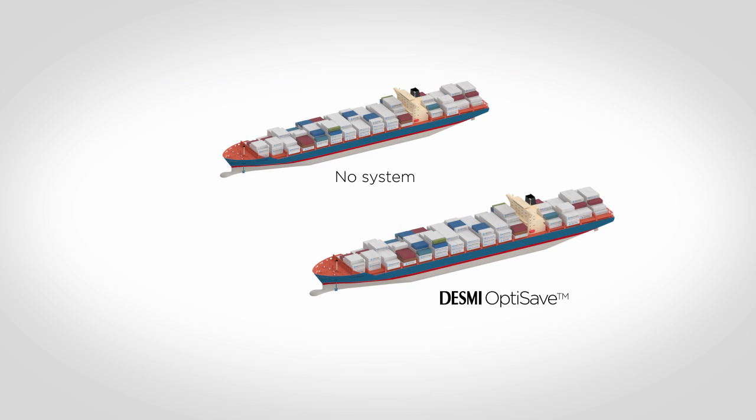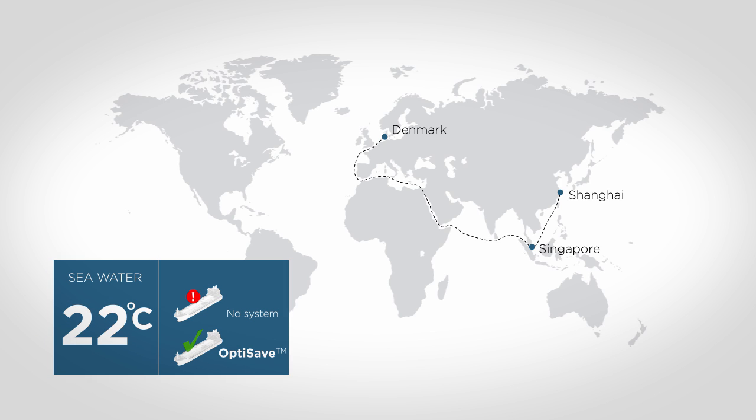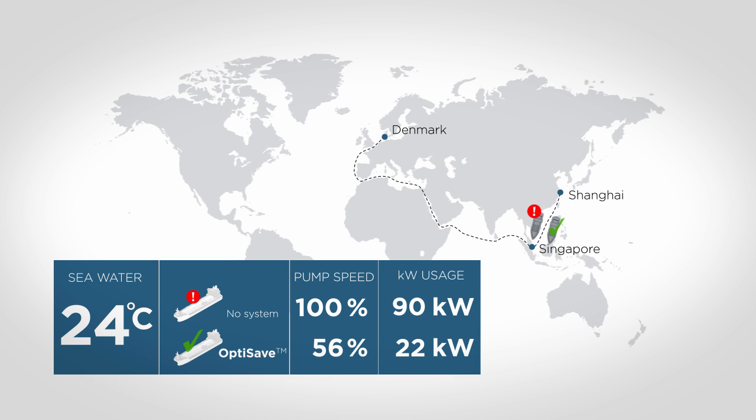Let's take a little trip with two identical vessels — one with no system and one with Desme OptiSave. The trip starts in Shanghai, and already here we notice a significant difference since the pump with Desme OptiSave runs with only 56% pump speed, saving from 90 kilowatts to 22 kilowatts.